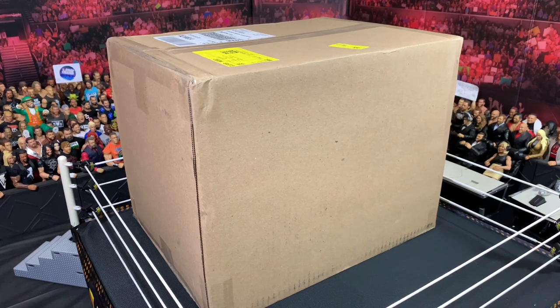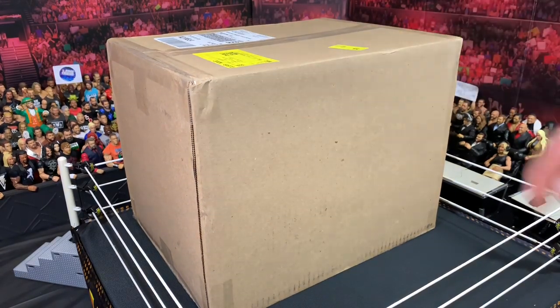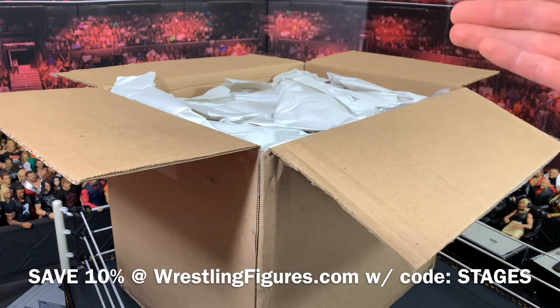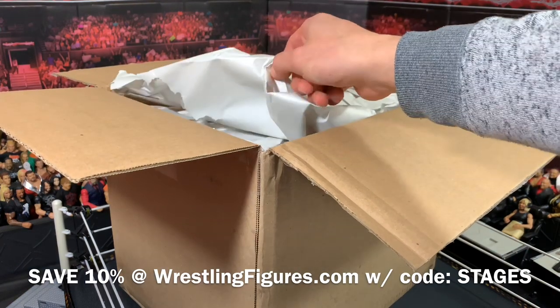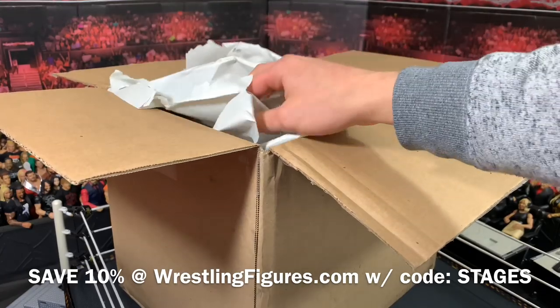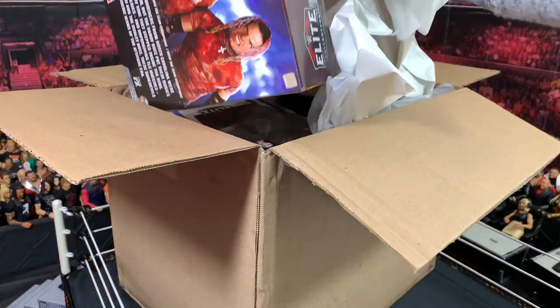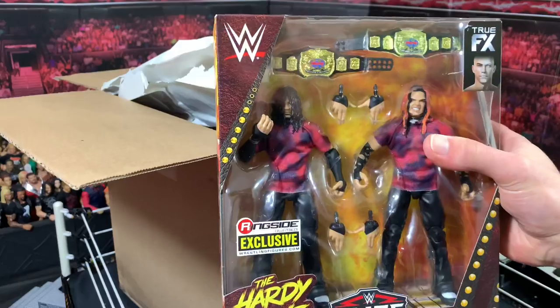What's up guys, WWE StageCreator back with another video. Today we are opening a big box of new wrestling figures. If you want to get any of the figures you see in this video, you can do so at wrestlingfigures.com — Ringside Collectibles, the only place I've ever really gotten figures and the best place. Other than stores, which don't carry much and you can't guarantee you'll get what you want. Let's see what we have in here.